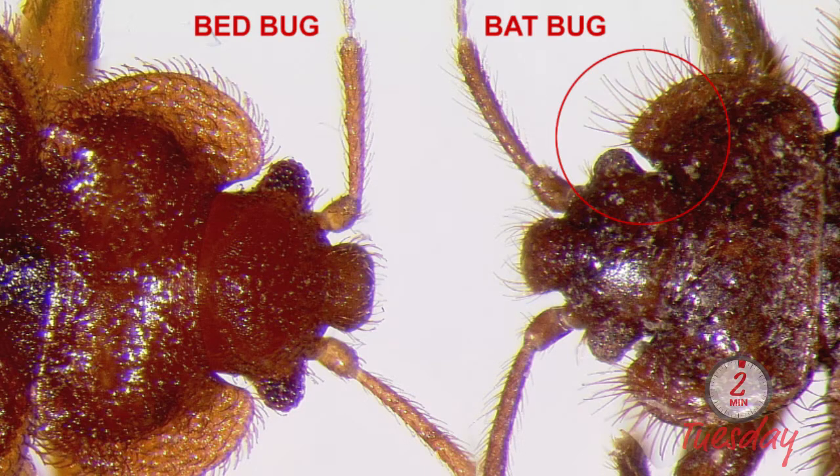So we can easily identify the differences. Now once we've identified that it is a bat bug, we need to take care of the colonies. If there are pigeon nests outside, there are a few things we can do — we can go out there and clean the nests up.